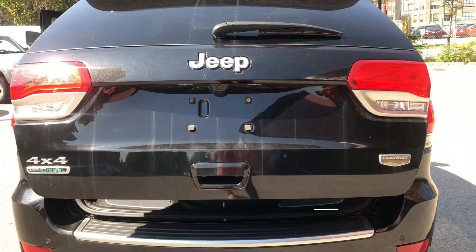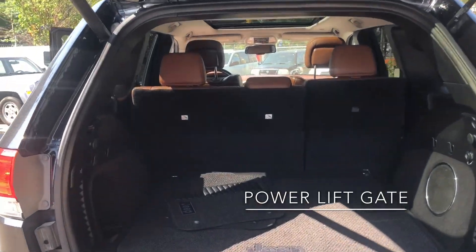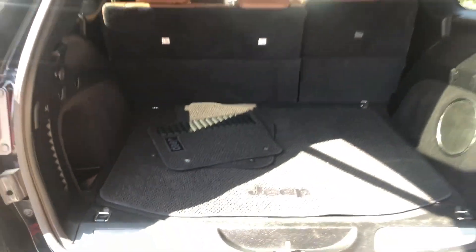We have our power liftgate, which opens up to a huge trunk space. Lots of storage compartments. And then underneath here we have our full-size spare tire and again more compartments. And there you have it.